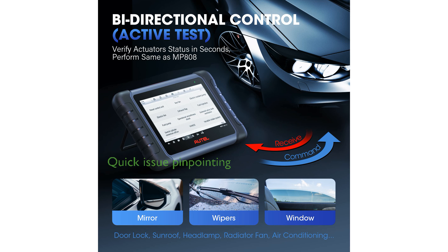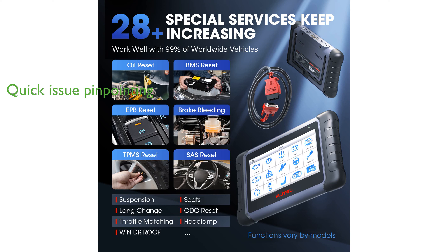The bidirectional control feature allows users to perform active tests and pinpoint issues quickly without disassembling vehicle parts.